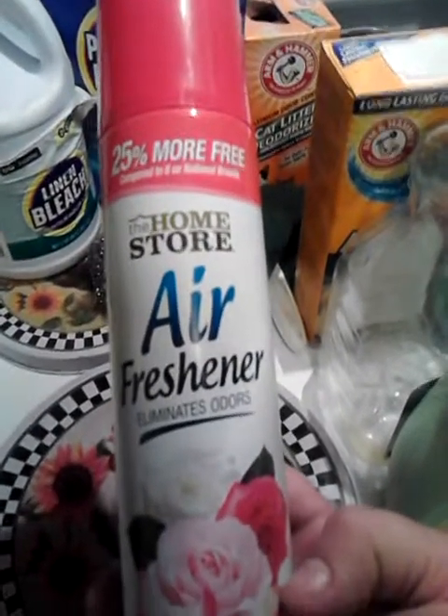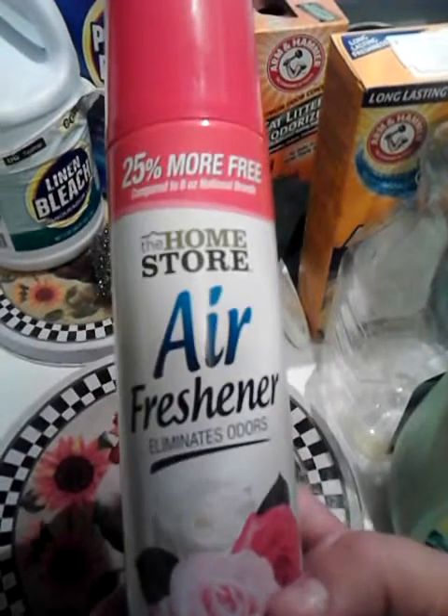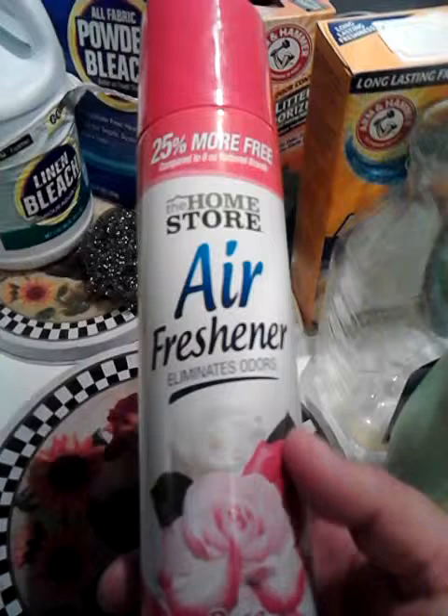This came from the Dollar Tree — the Home Store Air Freshener in Rose Bouquet. I probably wouldn't buy this again just because, while I do like the scent of rose, it was really overpowering. Really, really overpowering.